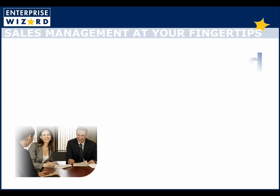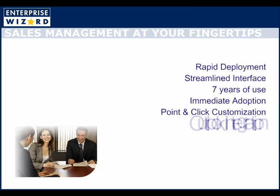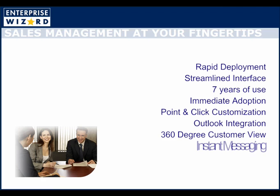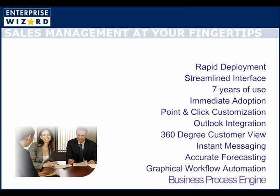With a go-live date of just two weeks for a fully customized deployment, you start seeing results immediately. Designed to map any business processes with point-and-click, rule-based customization, Enterprise Wizard adapts to your preferred sales methodology, not the other way around.